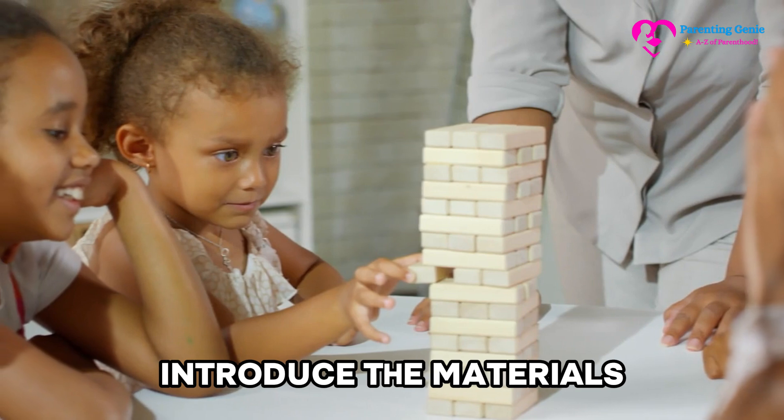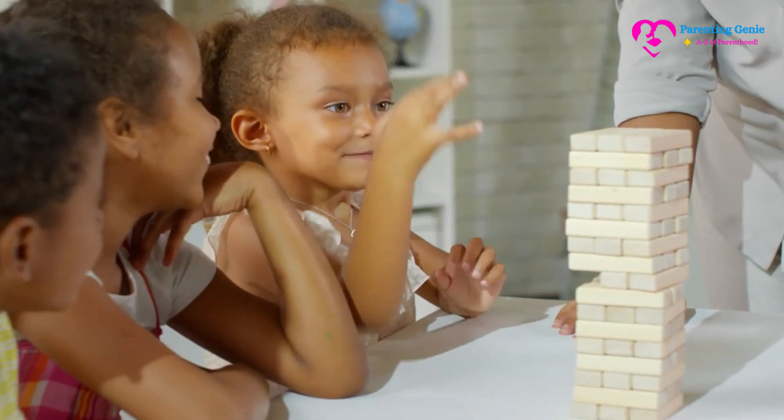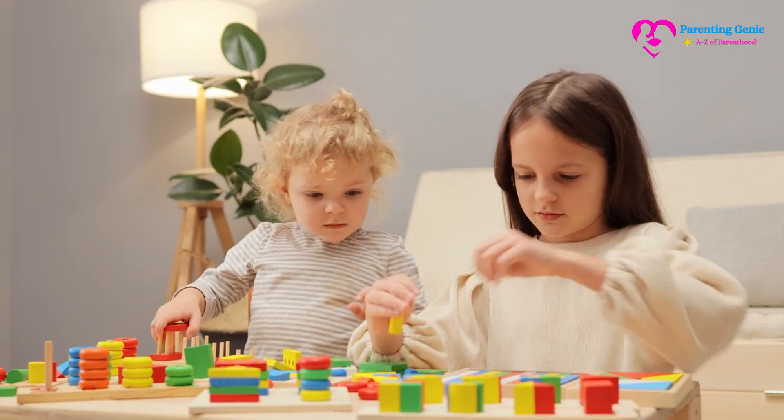Steps for play. Introduce the materials: start by showing your baby or toddler the blocks or toys you'll be using. Let them explore the textures and colors with their hands and eyes.